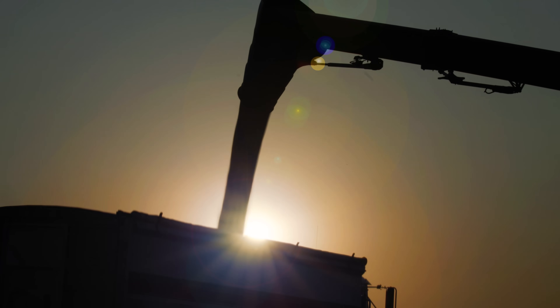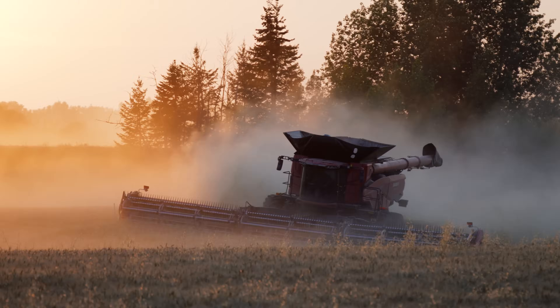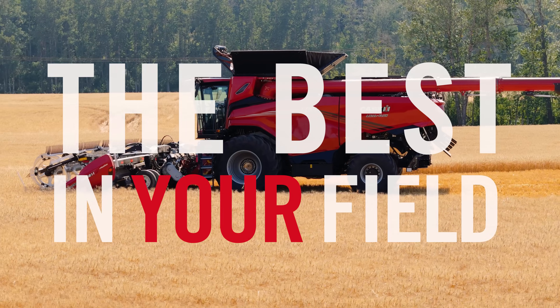Case IH knows you need equipment that's as good as you are. You need the best in your field.